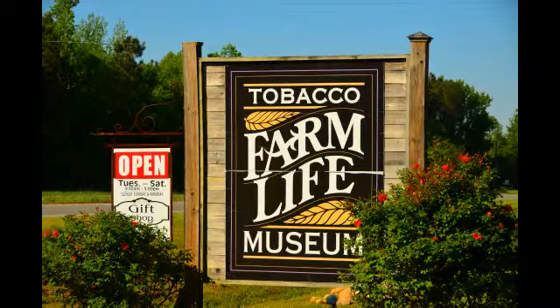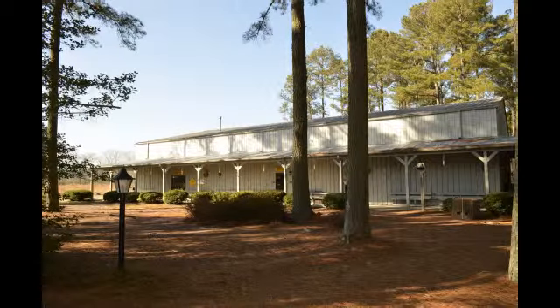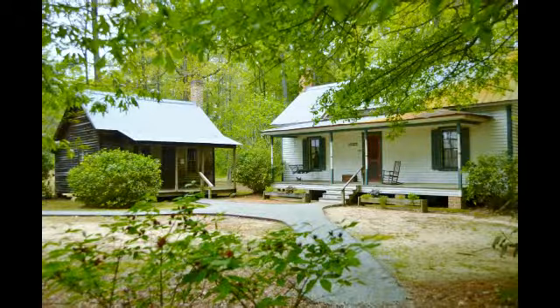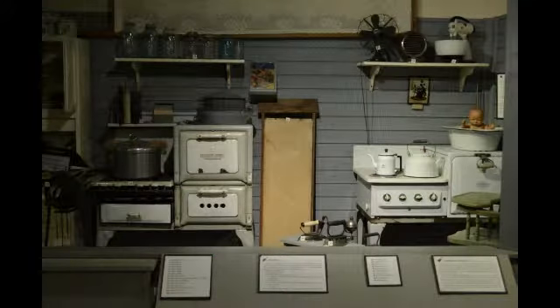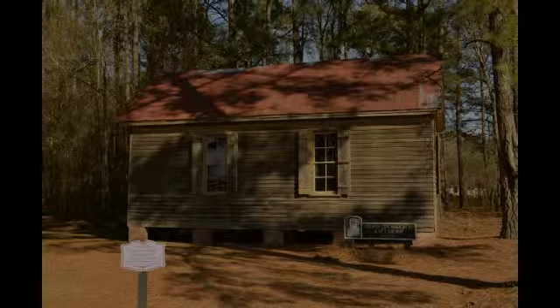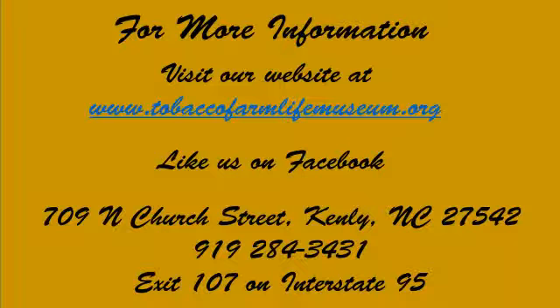To experience firsthand our heritage like this and much more, plan your visit to the Tobacco Farm Life Museum today. School groups, scouts, excursion tours, church and seniors groups, and individuals will all learn from and enjoy their time here.